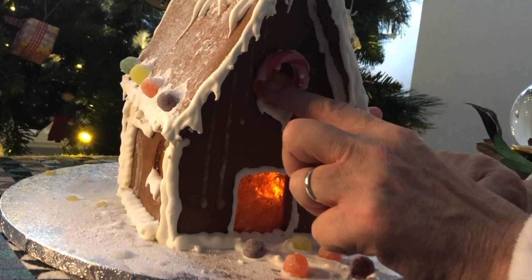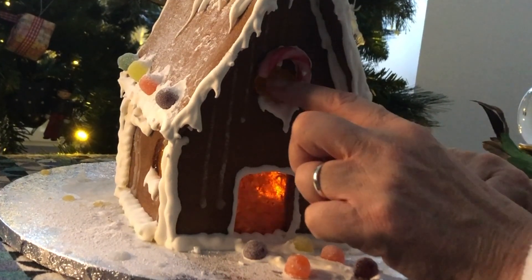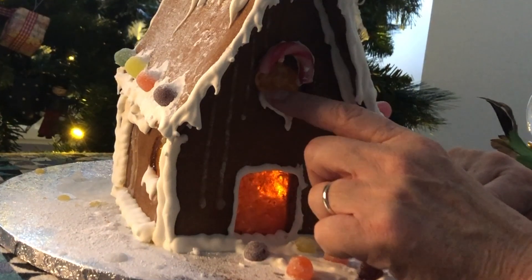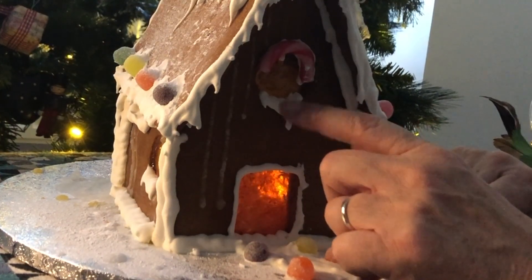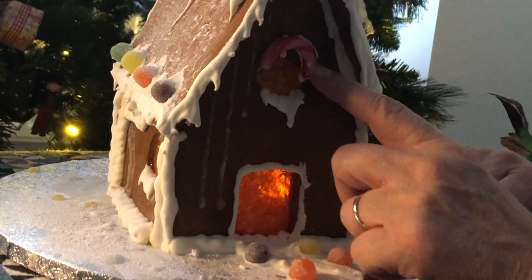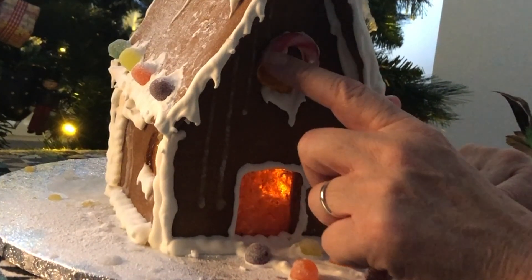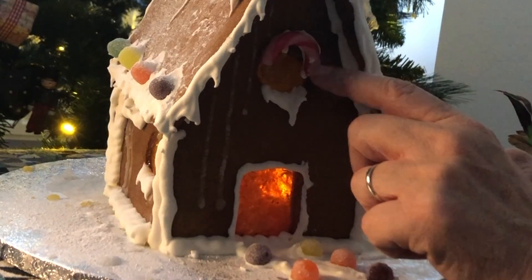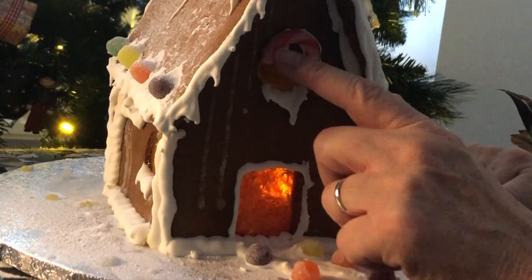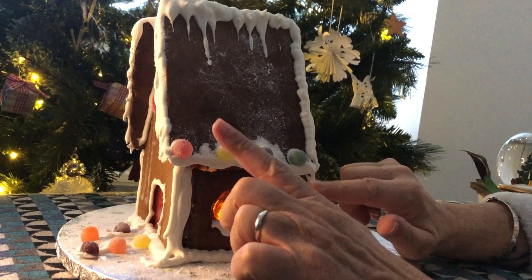There is a round window in the upstairs and snow has fallen on the windowsill. And above the window is a decorative feature — a red and white striped candy cane. Now on the side of the house,